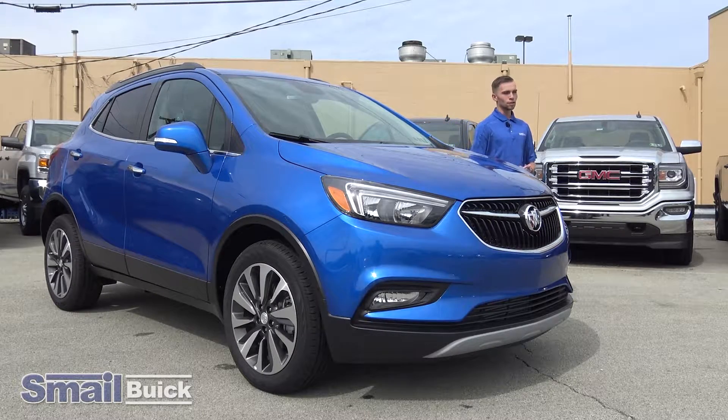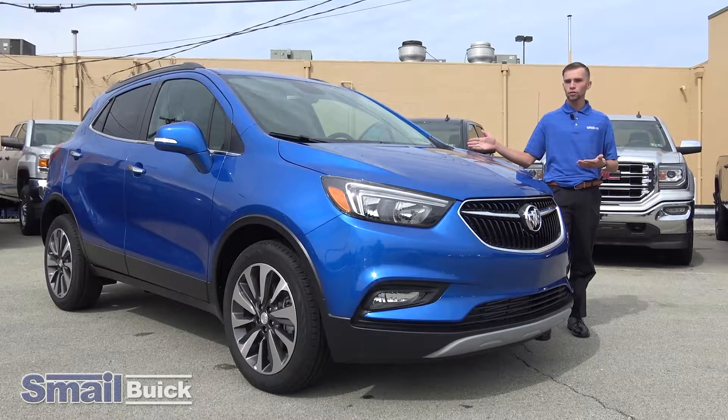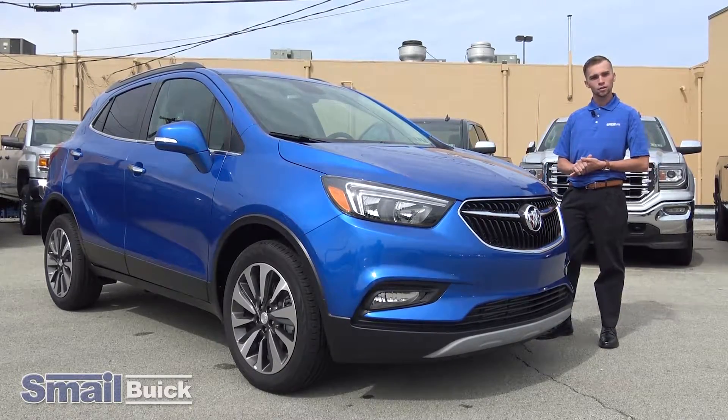Hi, it's Lucas here with Smail Buick in Greensburg, PA. Today we're going to take you for a test drive of the Encore Preferred 2, the all-wheel drive package. A lot of bells and whistles — I'd like you all to check it out. So let's go for a ride.